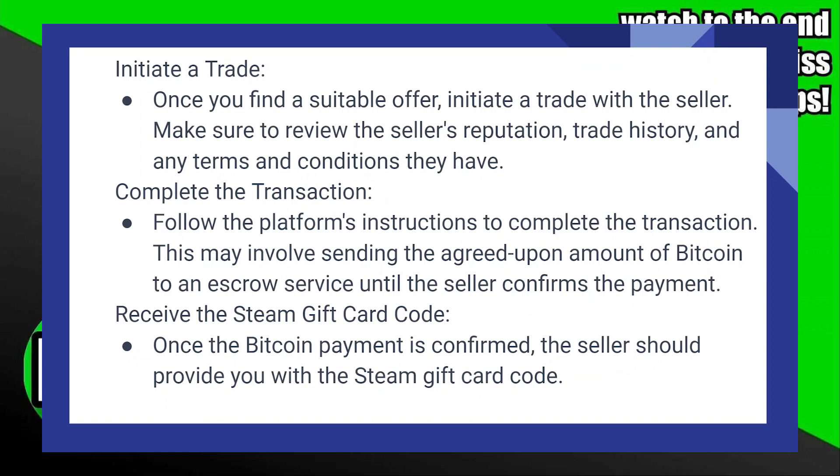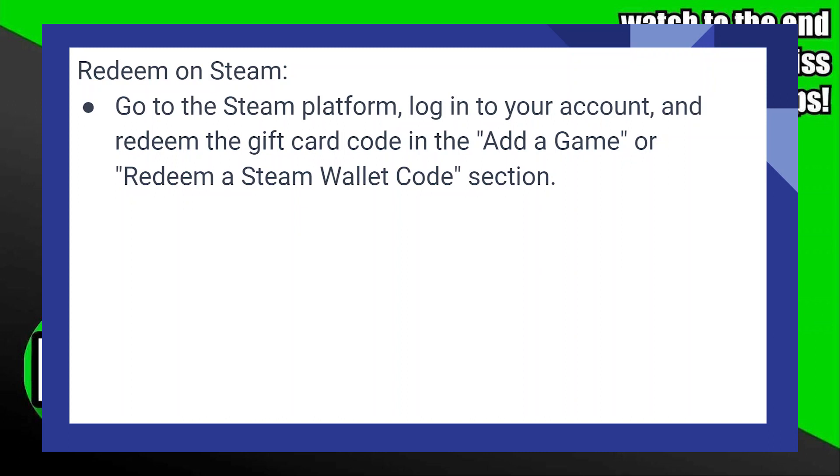Once the Bitcoin payment is confirmed, the seller should provide you with the Steam gift card code. Go to the Steam platform, log in to your account, and redeem the gift card code in the 'Add a Game' or 'Redeem a Steam Wallet Code' section.